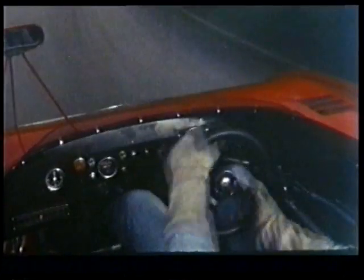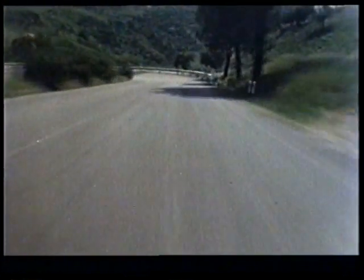The trick at the Targa Florio, aside from staying on the road, is to go as fast as possible for as long as possible. Fast through that one. Fast through this one. And brake all over the road for the hairpin because you have to slow down for the hairpin anyway.